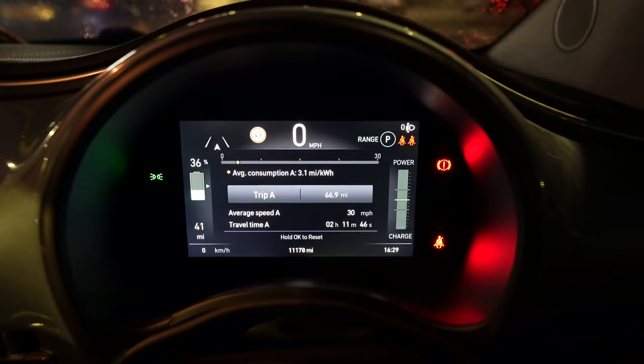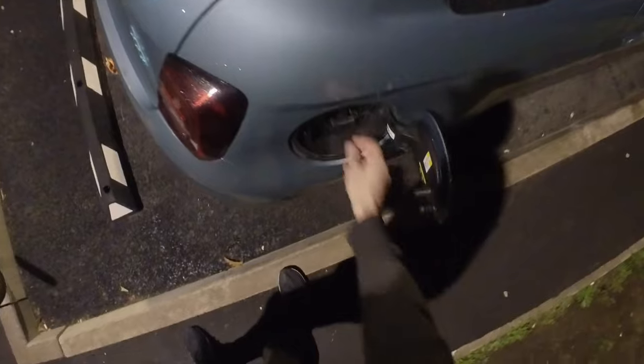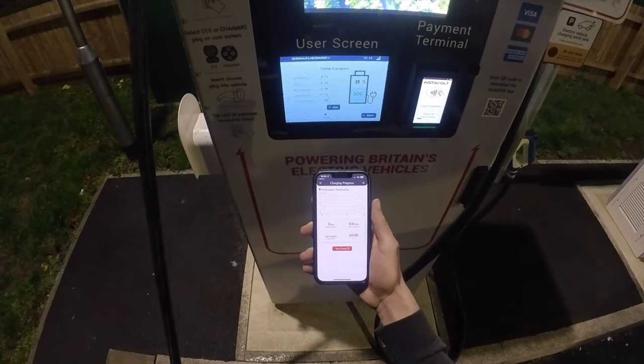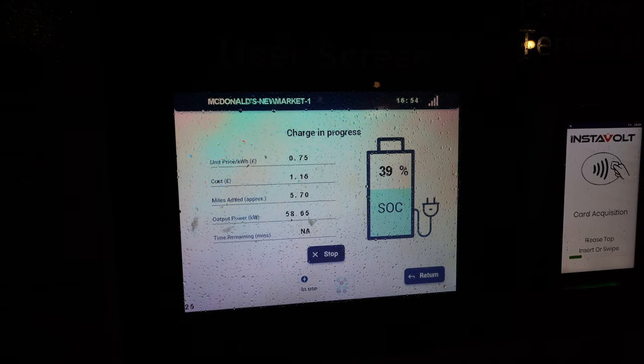I've arrived at the charging station with 37% left, so the one-to-one rule is going to work well going forward. Just under 67 miles done and the average has settled at 3.1 miles per kilowatt hour — considering I was testing the acceleration pretty much out of every single roundabout, I'd say that's fairly okay. The problem was that both chargers were taken — a Polestar 2 and a Cupra Born. But after getting my food, right when I got back a charger became available. I quickly moved over, plugged in — everything worked on the first try, no problems.